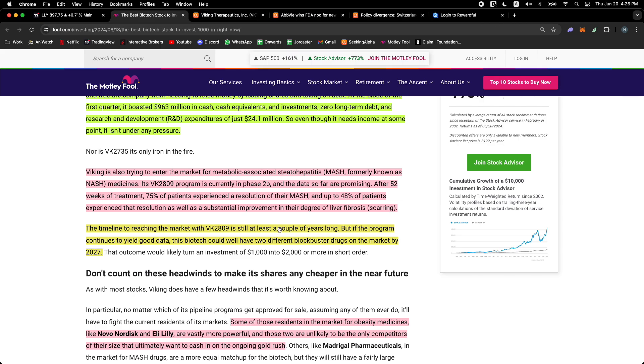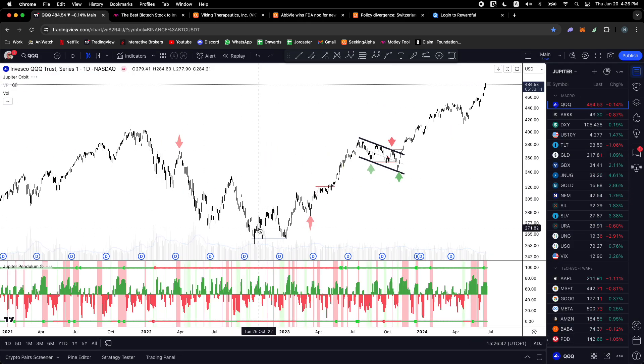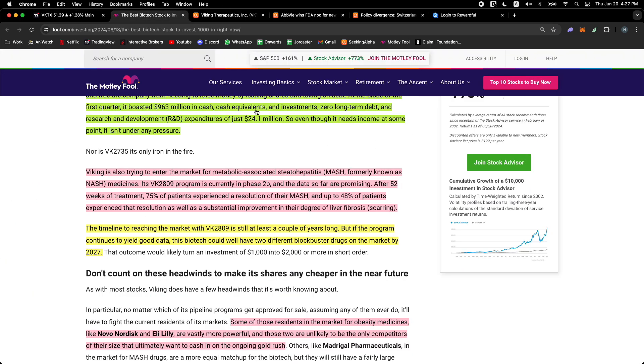The timeline to market is at least a couple more years, but if the programs continue yielding good data, Viking could have two different blockbuster drugs on the market by 2027. This is like interest rates — things don't happen when the news comes out. People anticipate all of this. We've been in a bull market for almost two years, and we haven't cut rates yet. The majority of the move happens before rates are cut. It's the same kind of thing with biotech catalysts.